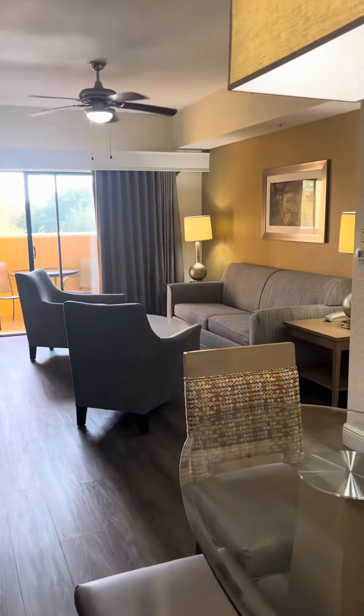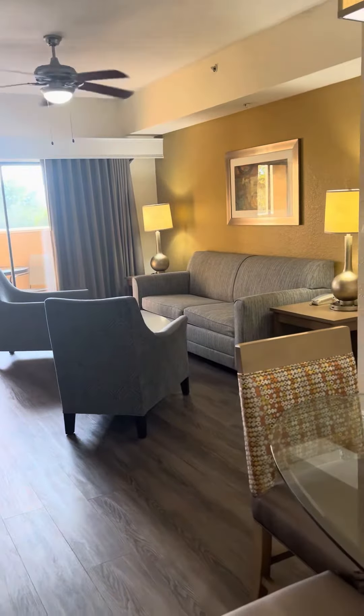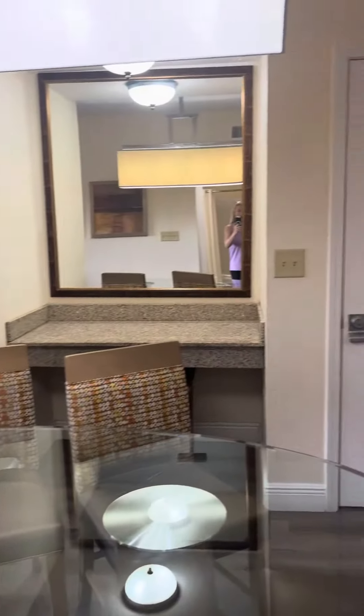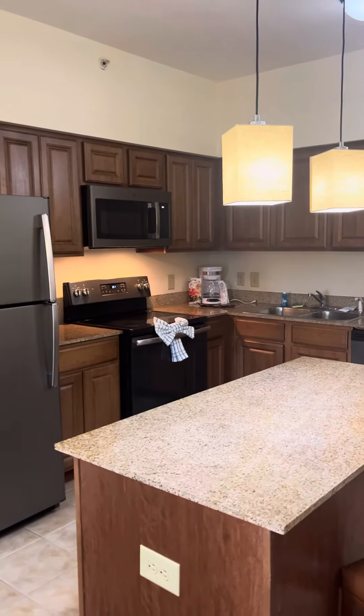If you are interested in this unit in building A right across from the clubhouse, call Moira at 407-361-1139 and have a lovely day here from Florida's Resort Orlando.